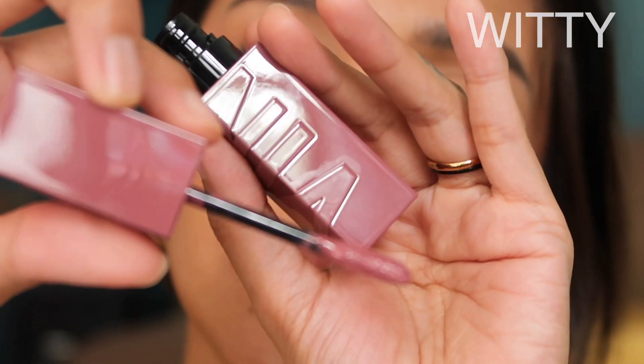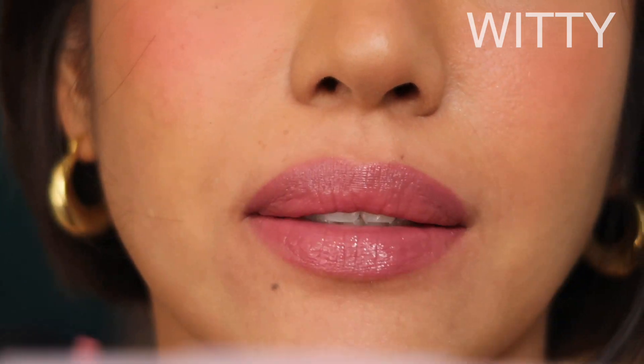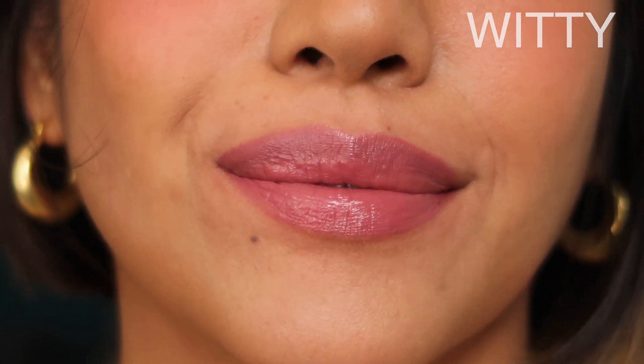And then we have Witty. Witty is the mauve shade among the shades that I've tried today. And honestly, I don't like it on my skin tone so much. Any mauve shade doesn't really suit me that well. It doesn't stand out for some reason. It actually makes me look more mature.